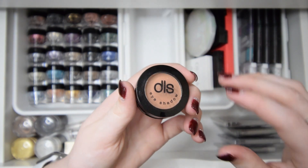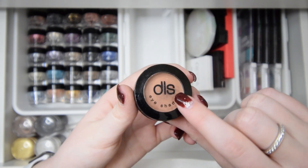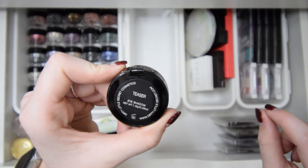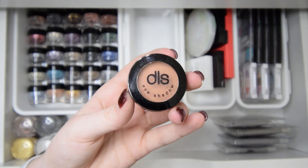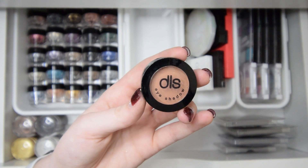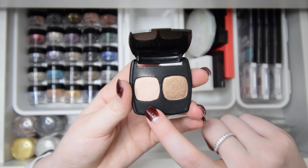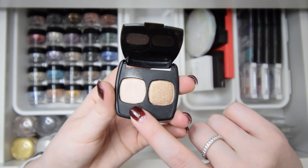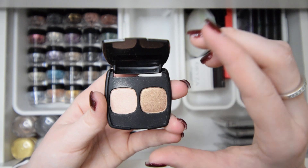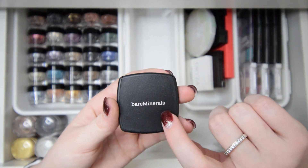This DLS eyeshadow — I don't know where it came from, but it's a really pretty neutral shade in the shade 'Teaser' that I've never dipped into, so I'll go ahead and declutter it. Next I have this Bare Minerals mini palette with two really pretty shimmery shades — one lighter and one coppery. I don't normally dip into it, but I think I'm just going to keep it.